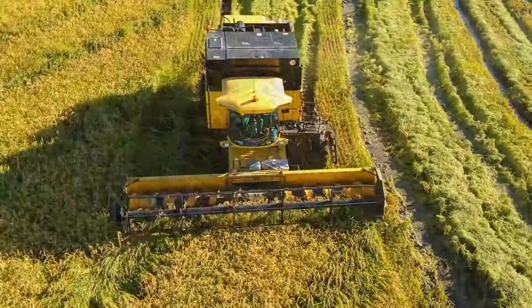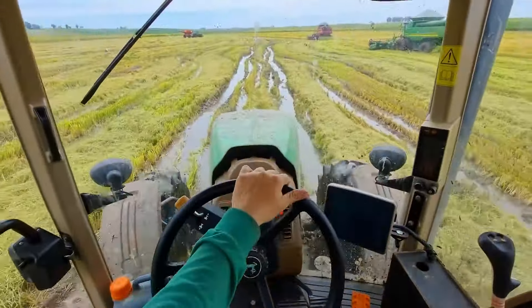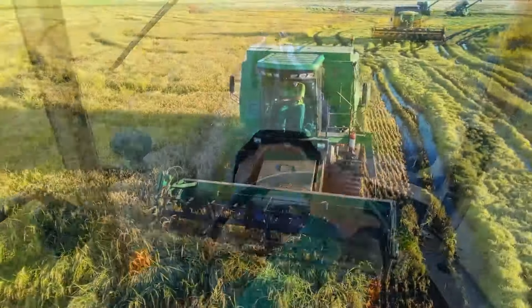Hats off to these rice harvesting machines that have helped revolutionize rice farming all over the world.